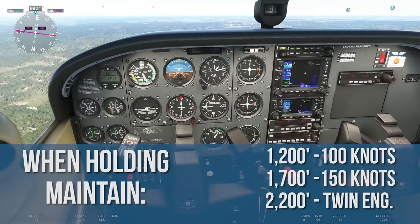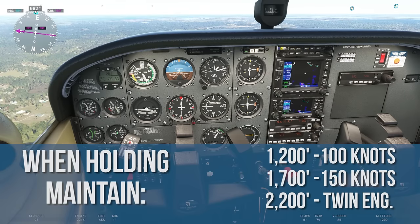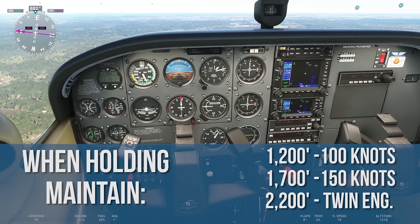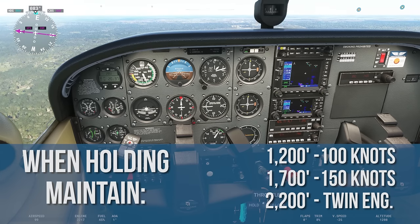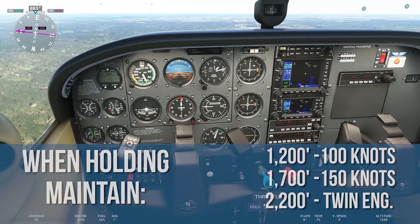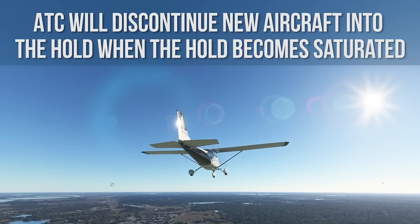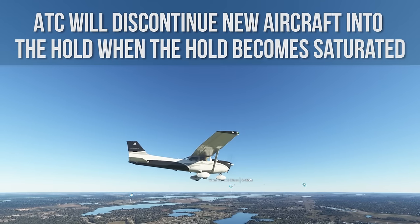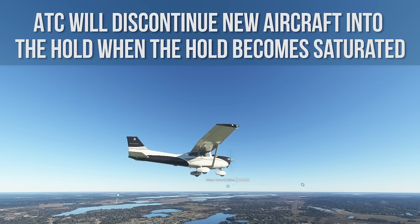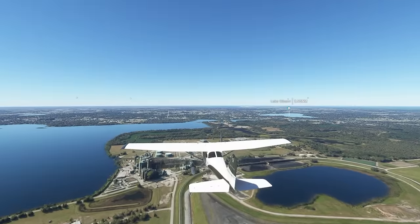When holding, maintain 1,200 feet MSL at 100 knots or less, 1,700 feet MSL at 150 knots, or 2,200 feet MSL for twin-engine aircraft regardless of airspeed. If you are following an aircraft, continue single file back to the starting point. ATC will discontinue new aircraft into the hold when the hold becomes saturated. If you have not already joined the hold at this time, find a spot north of the arrival area to hold using left-hand turns over the ground until ATC advises you to begin the procedure.